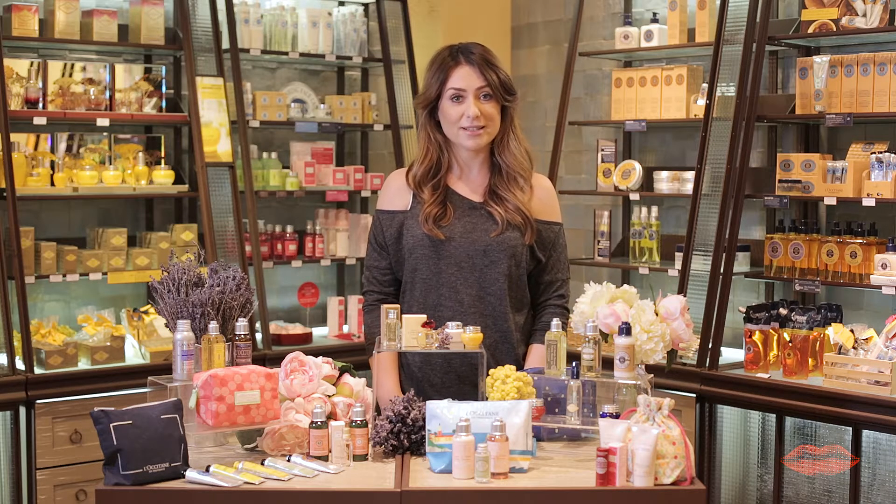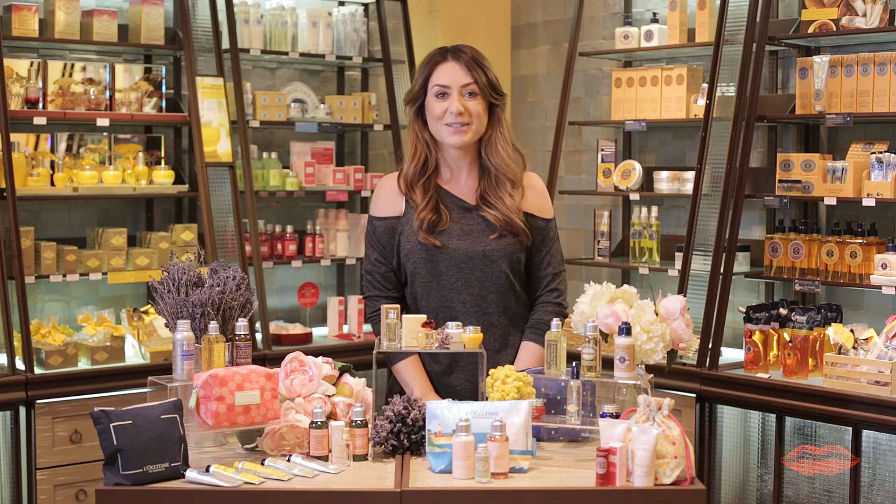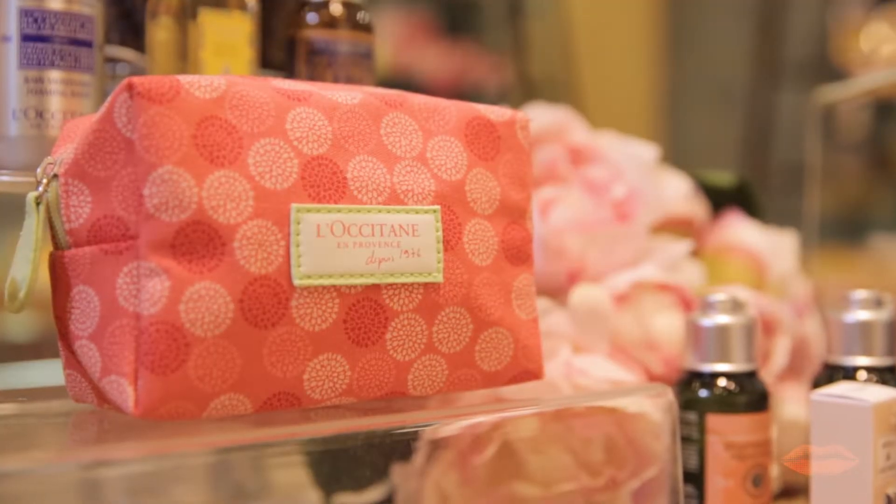Hi, I'm Aisling, beauty editor for beaut.ie, and today we're here with L'Occitane to find out all about the travel essentials. They are available exclusively online, and for this month only, when you buy three or more products you get a gorgeous little cosmetics bag to take with you on holidays.